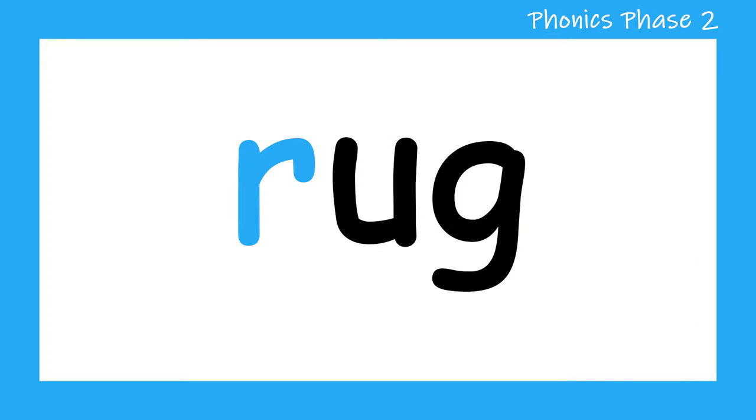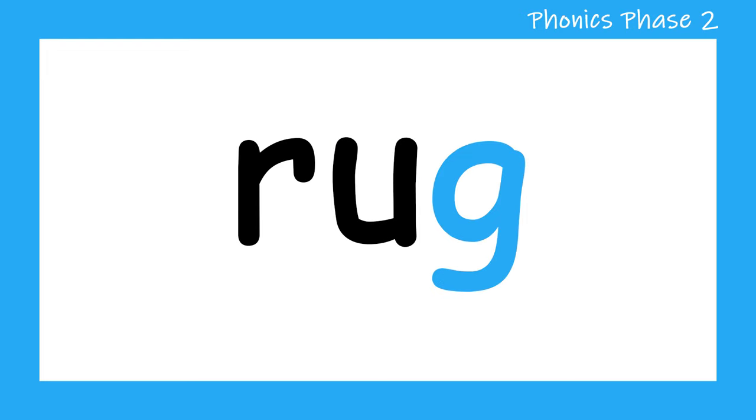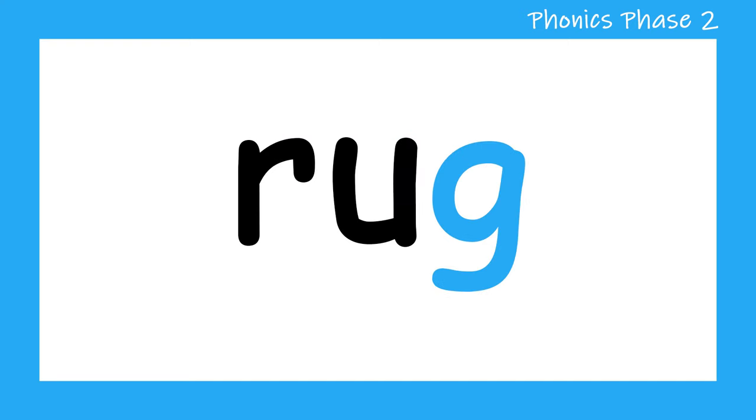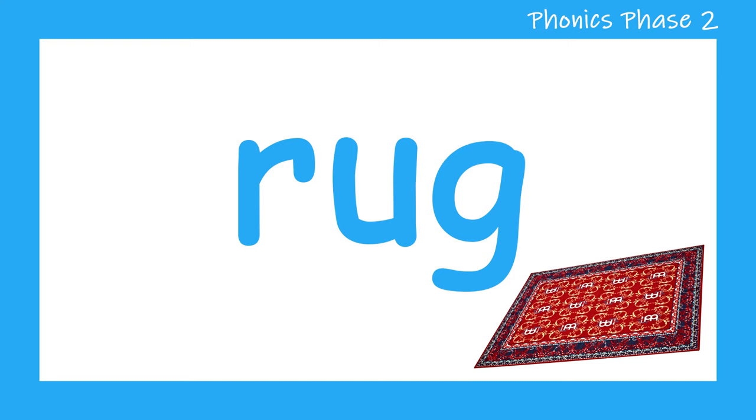R, U, G — rug. Let's sound that out one more time. R, U, G — rug. Well done everyone.